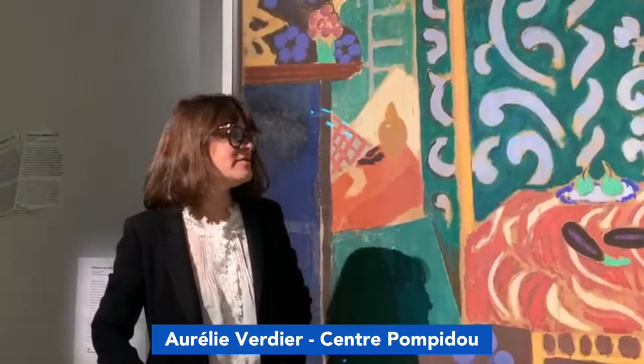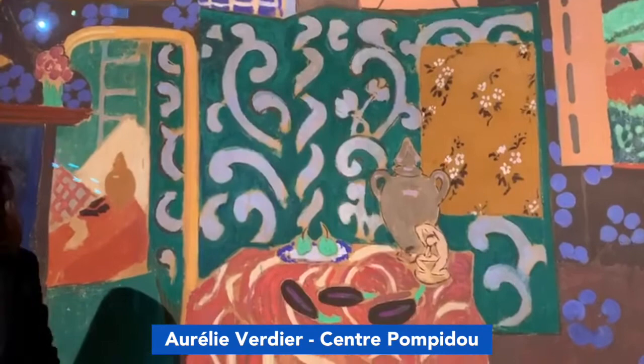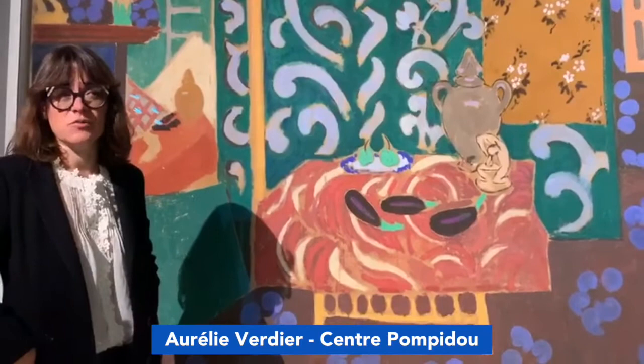For instance, here I'm talking in front of what is, for me, one of the most spectacular loans of the exhibition. It's the Interior with Eggplants from 1911 by Matisse. This is a very special loan from the Musée de Grenoble in France.